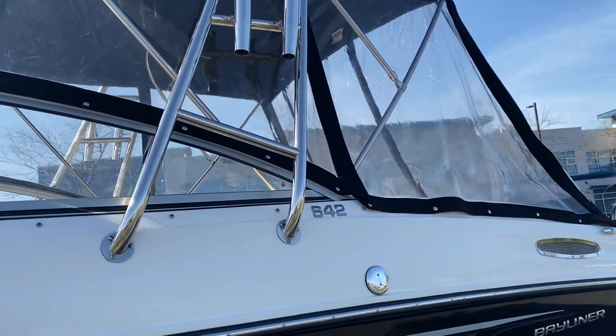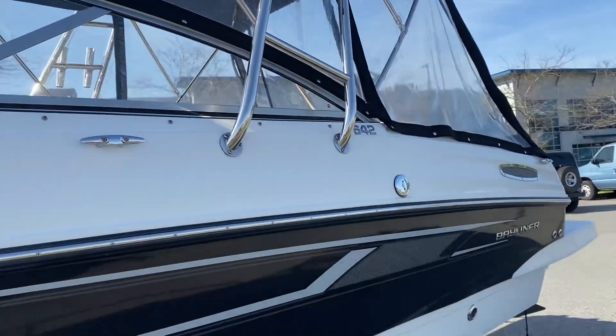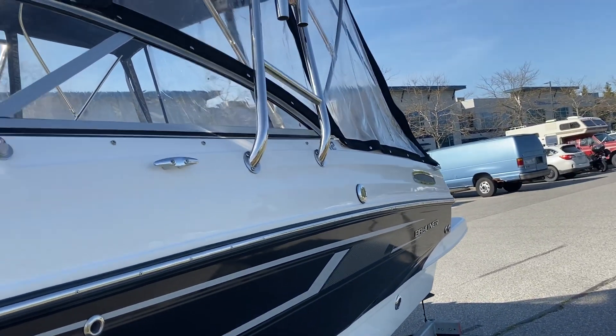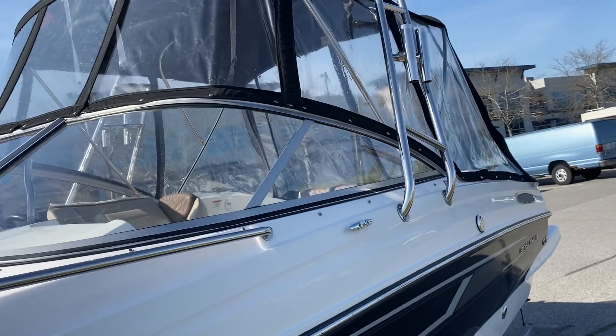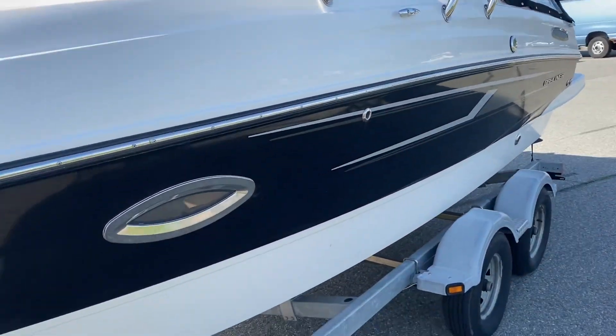It's got a stainless steel arch so you can add fishing equipment, speakers, a radar — whatever you like. It's a beautiful installation. It's also got a full bimini top, so you could do some camping with your kids or take it off and enjoy the sun.